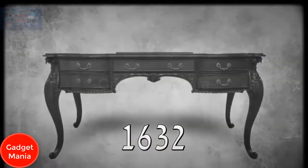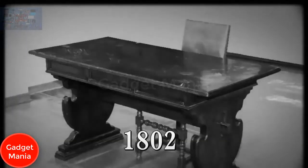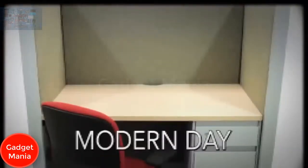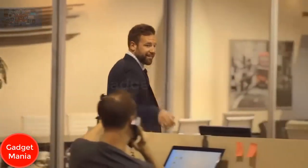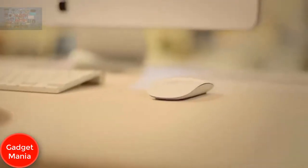Ask yourself: have you ever really loved your desk? Our office desks today are pretty much the same as they've always been — just four legs holding up a piece of wood. It's time to completely redesign the office desk into something entirely new, exciting, and extremely smart.